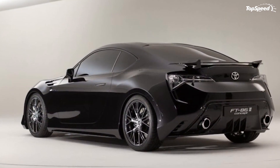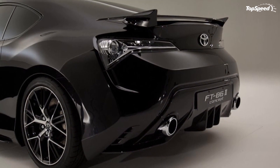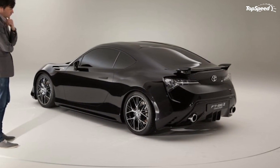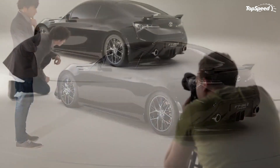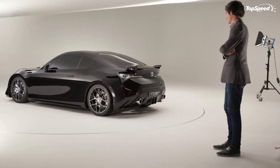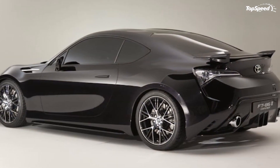With the Subaru BRZ concept revving its way into the Frankfurt Motor Show, there was no way Toyota would be missing the opportunity to showcase the BRZ's competition — the FT-862 concept. So, in true competitive fashion, Toyota will also be at the Frankfurt Motor Show with its faster, lighter, and sportier FT-862 concept.